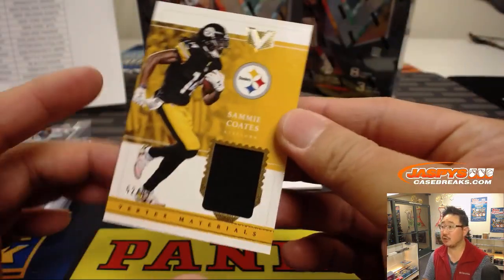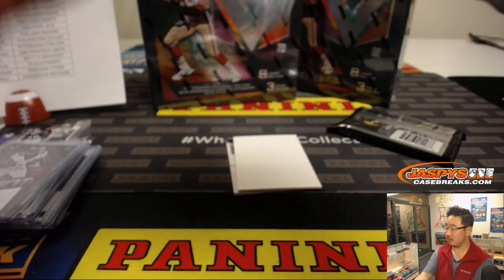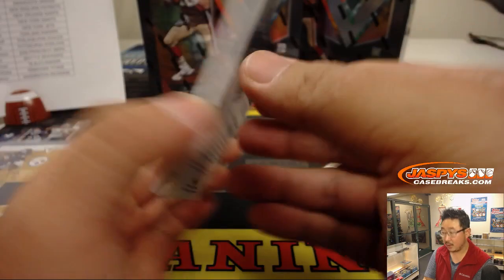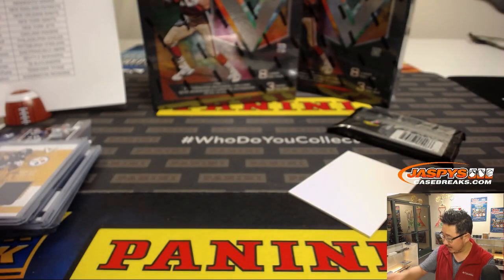Sammy Coates, 52 out of 99 Vertex Materials for Rick Barker and the Steelers. And Deshaun Watson, 49 out of 99 — Dano with the Texans, nice hit.